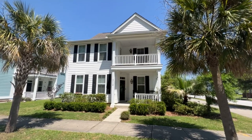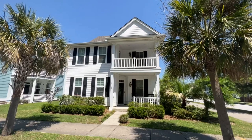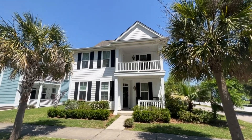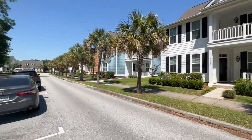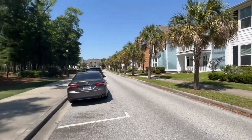Hey everyone, this is Ron with Happy Homes with the walkthrough tour of 3118 Floral Bank Lane in lovely Carolina Bay in West Ashley, Charleston, South Carolina. I'm going to step back a little bit and talk to you about Floral Bank Lane and Carolina Bay and the benefits of being in this area.